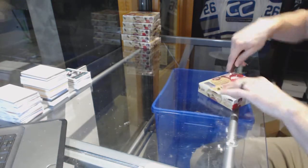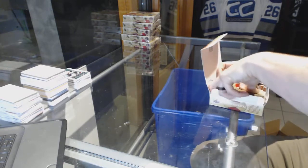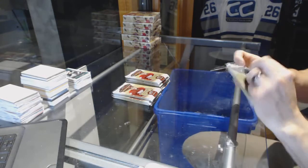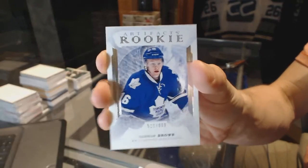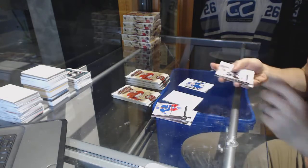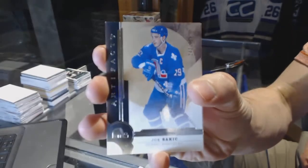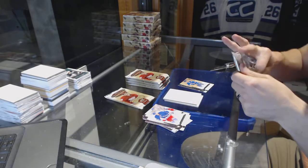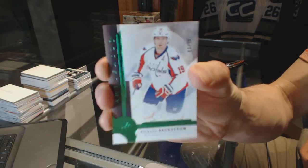Box 5. Rookie number to 999 for the Toronto Maple Leafs, Connor Brown. We've got a Legends number to 499 for the Colorado Avalanche, Joe Sakic. We've got an Emerald, number to 99 for the Washington Capitals, Nicholas Backstrom.